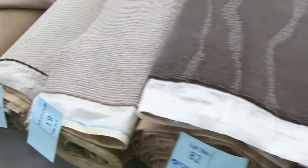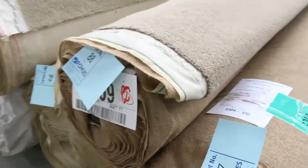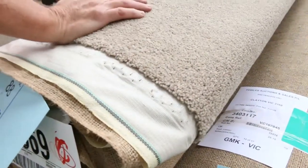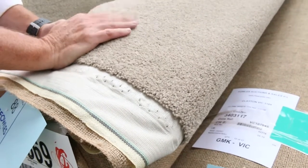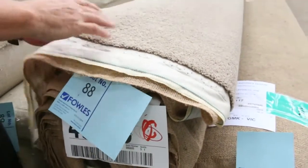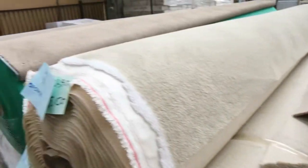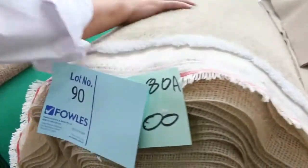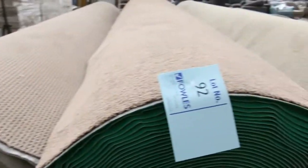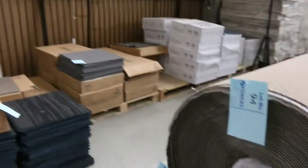Then we get into some bigger quantity carpet. Lot number 87 is a 35-meter roll and lot number 88 is 9.7 meters. This is an 80% wool, 20% nylon blend twist pile carpet which normally retails around $150 a meter — out the door we'll probably sell it somewhere between $30 and $40 a meter, saving nearly $100 a meter. Lots of big rolls in nylons, twist piles, and loop piles which generally sell for $25 to $30 — good range of those in big quantities, some 30 to 40-meter rolls.